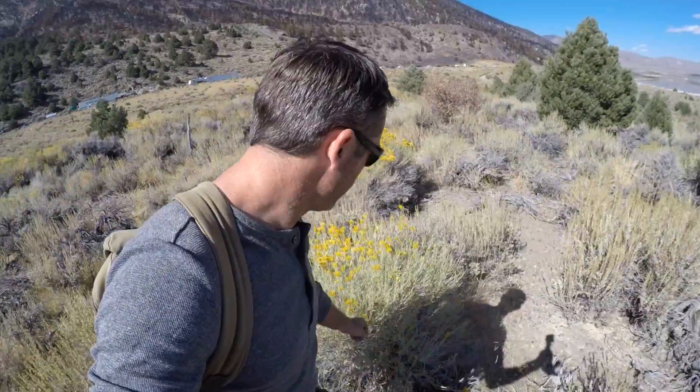And then right back here, this yellow one — this is rabbit brush. It's flowering right at the moment, so it's really pretty. You can see them spotting through the landscape.